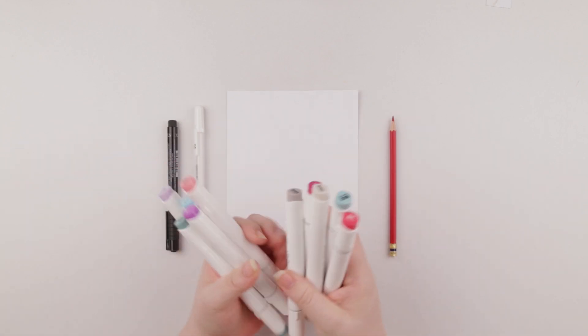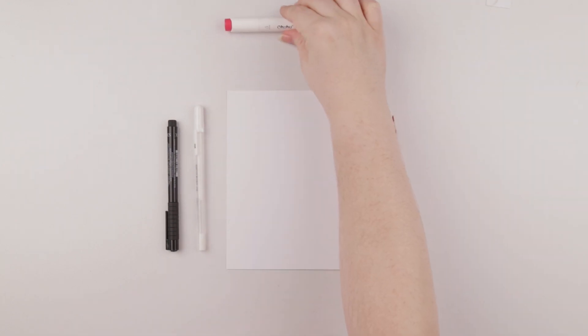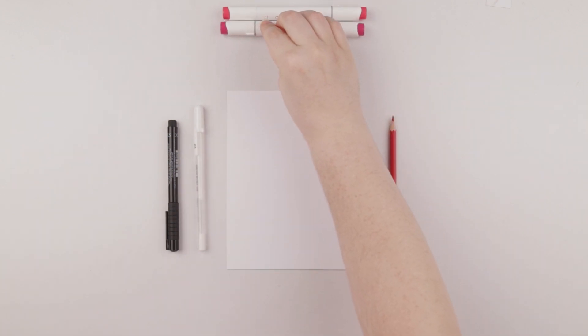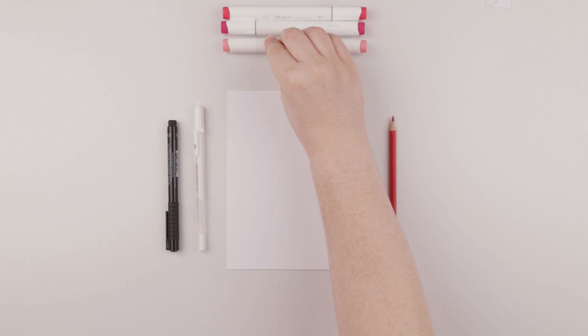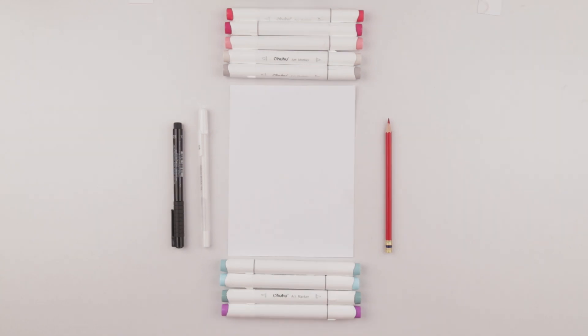So with that said, here are my supplies: gel pen, red colored pencil, fineliner, and lastly my Ahuhu Colors, who by the way is sponsoring this video for Inktober. We've got deep red R4, R7 which is old red, R9 for pastel rose, warm gray 1, warm gray 4, BG5, BG4, G5, P2, and R11.